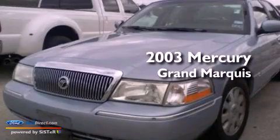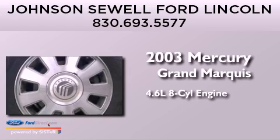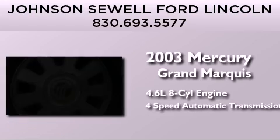This is a 2003 Mercury Grand Marquis. It features a 4.6 liter 8-cylinder engine and a 4-speed automatic transmission.